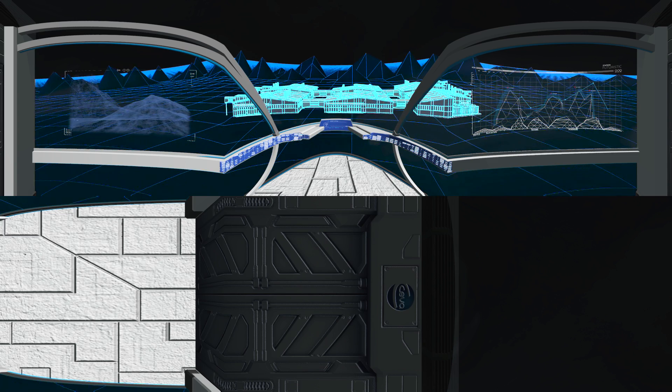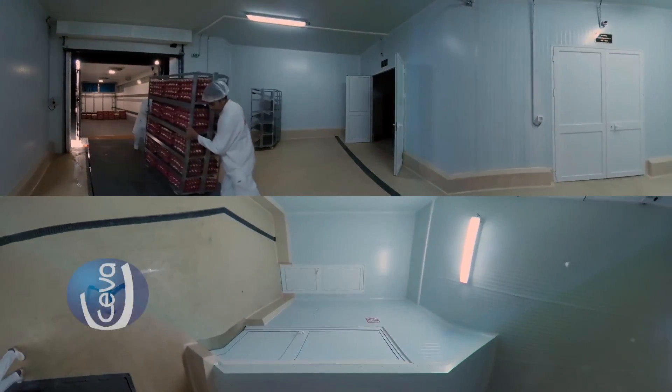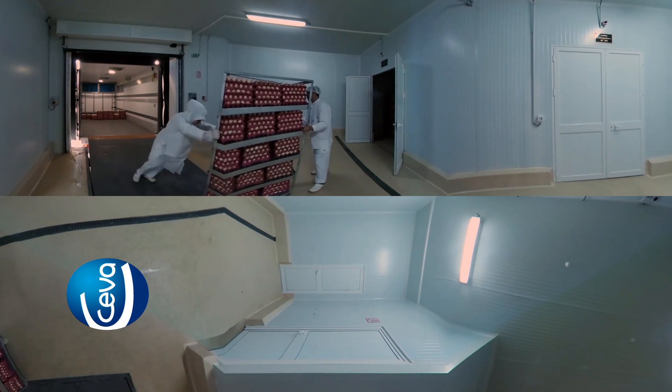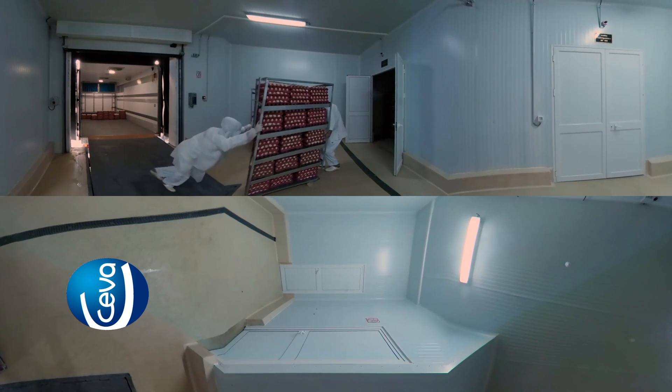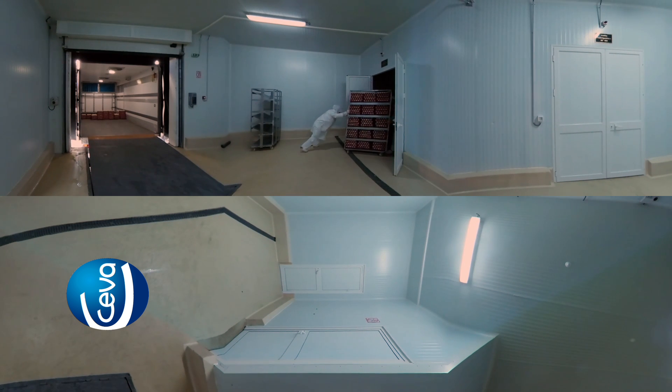In this intelligently designed hatchery, technology and automation equipment is used to optimize and streamline processes for greater efficiency. Eggs are delivered from the breeder farms in egg cartons; on arrival they are firstly sanitized, and then moved to the first automated process in this hatchery.